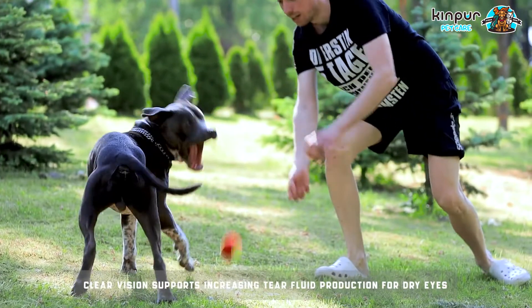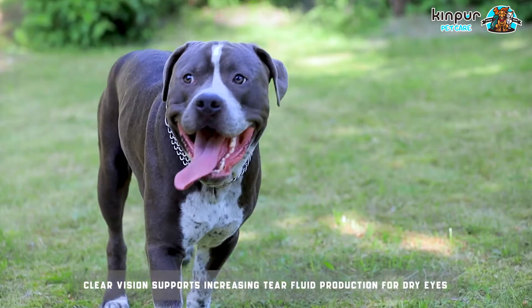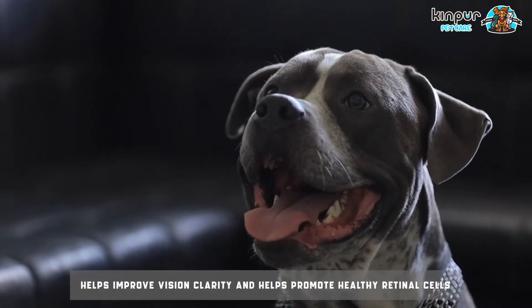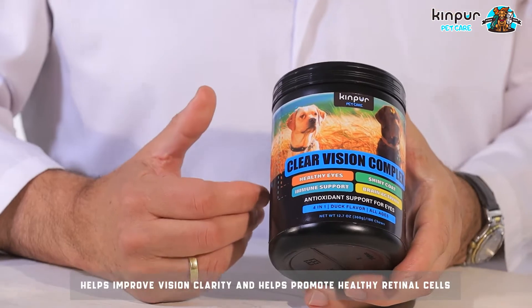Clear Vision supports increasing tear fluid production for dry eyes, helps improve vision clarity, and helps promote healthy retinal cells.